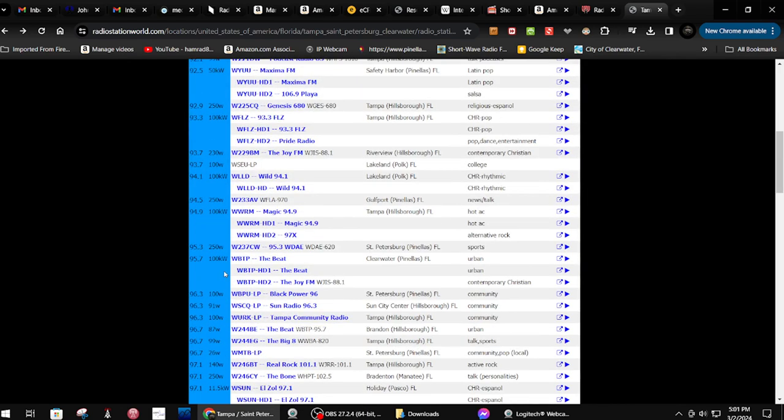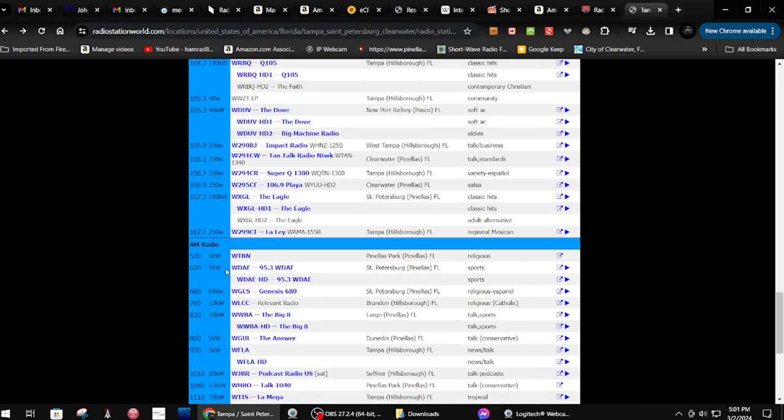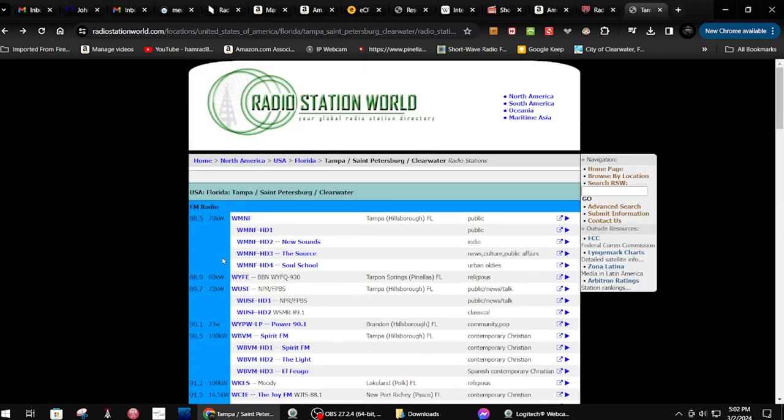It also has AM radio listed down here. And for example, WMNF has four HD channels, which I won't receive on this radio — just strictly regular FM. So now I have two lists of possible stations I can receive.